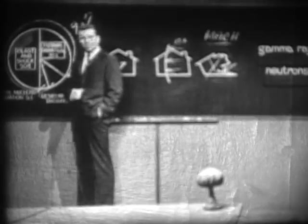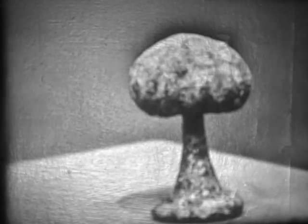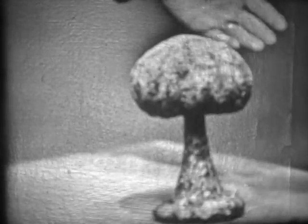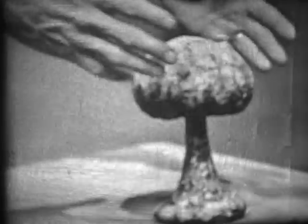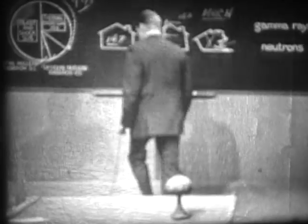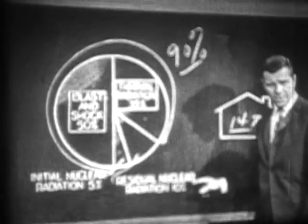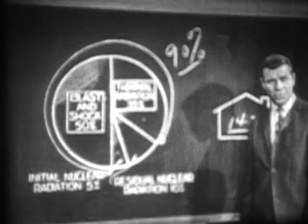By the end of the first minute after a megaton burst, the fireball and the radioactive cloud surrounding it have risen several miles. No significant amounts of thermal or nuclear radiation are reaching the ground now, and the blast wave is pretty well dissipated. Thus we've accounted for 90% of the total energy expended. The remaining 10% appears as residual nuclear radiation after the first 60 seconds, primarily in the form of radioactive fallout — but that is another chapter.